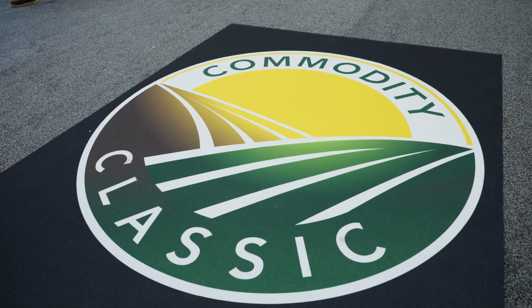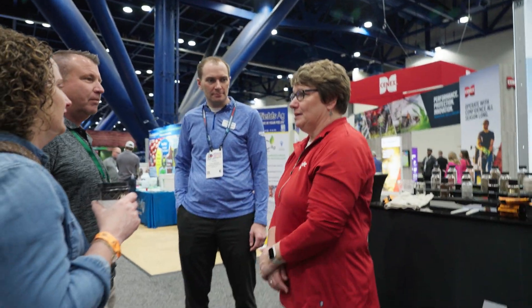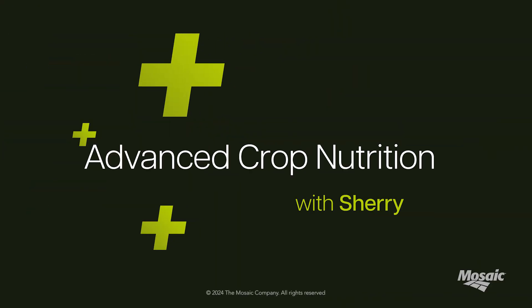Thank you, Ross, for joining us today at the Commodity Classic 2024. Always a good time when we get to do these things. The show is fantastic — there's lots of people, a lot of great new advances in technology: biologicals, equipment, artificial intelligence. We're particularly excited about the progress that the broader crop nutrition space has made in the ag industry. Thanks for joining us on Advanced Crop Nutrition, and thanks to Mosaic for sponsoring us. Join us at CropNutrition.com and stay tuned for more episodes.